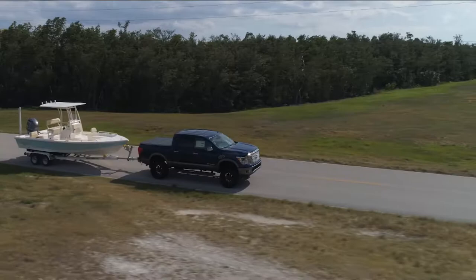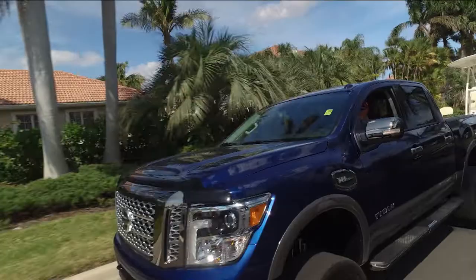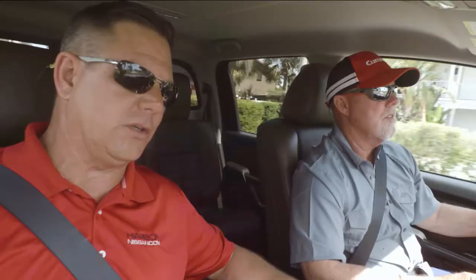Great. Rick, the 5.6 liter V8 that we're in now — this is our gas engine — and this has 390 horsepower and 394 foot-pounds of torque, also married with a seven-speed transmission. Love it.